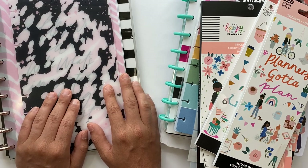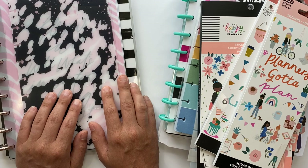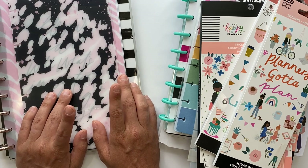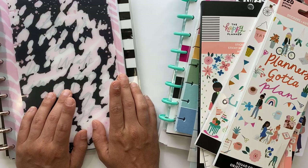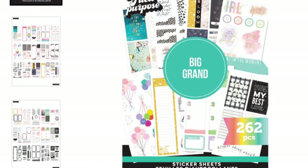Hey guys, Ashley here. Today I want to show you the mini haul that I did from Joann's. I ordered all of these things online. A few of my items did get canceled, and I still have one sticker book on the way that hasn't been delivered yet, but I wanted to go and show you guys everything else that I got.